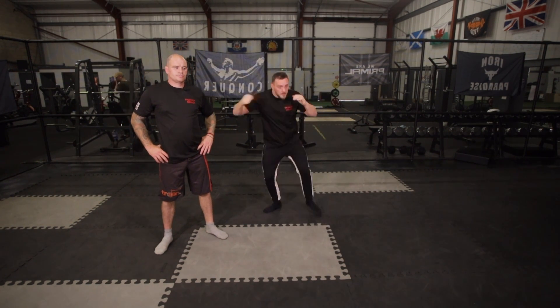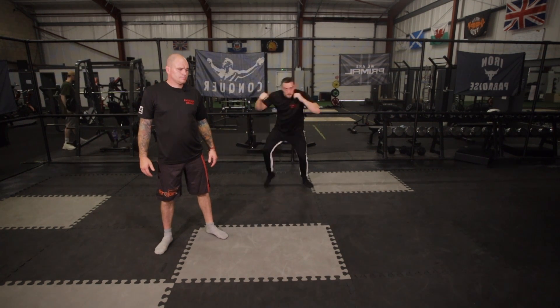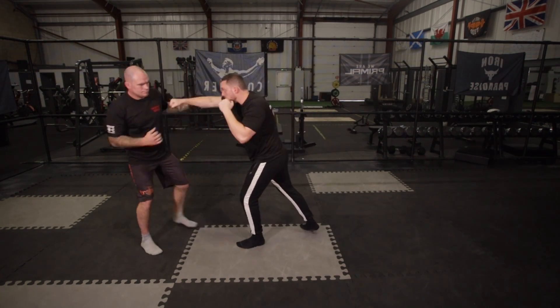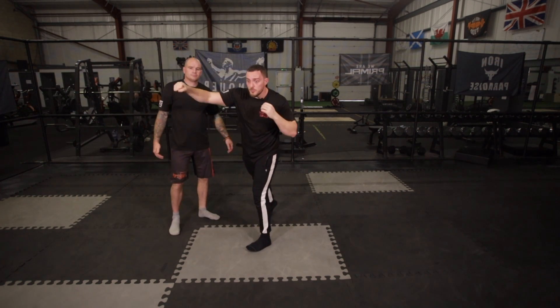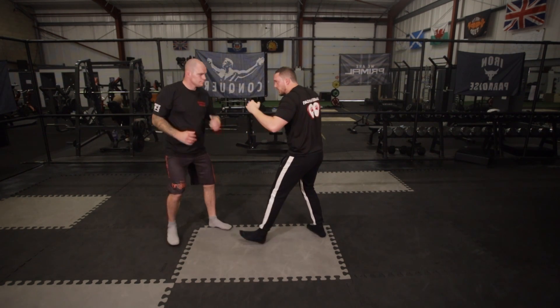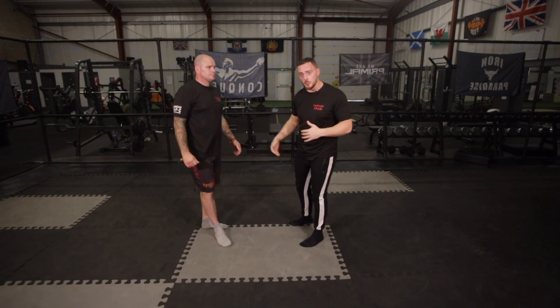Brad's version of step, step - punching whilst getting your body weight forward is even better. It means that you can fight in a straight line. As I come forward throwing, now I have to guard up because my punches have overextended because he's chasing me down. He's slowed his punch, dropped his weight, and his foot is still there - he can come back forward as I come forward.